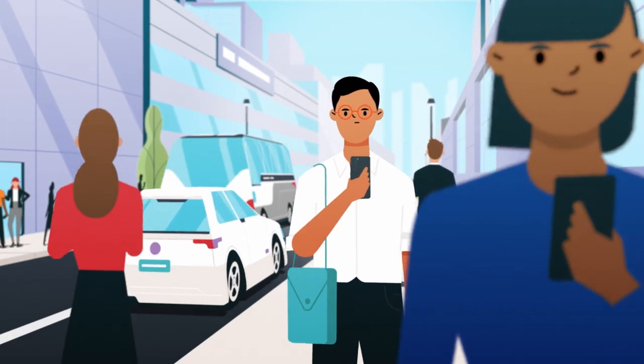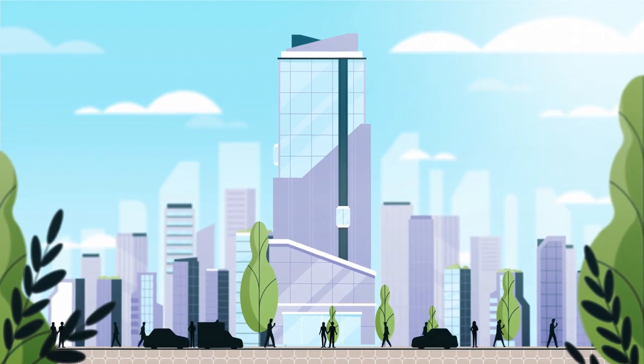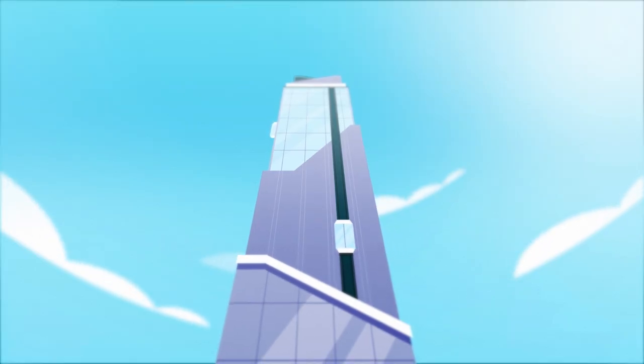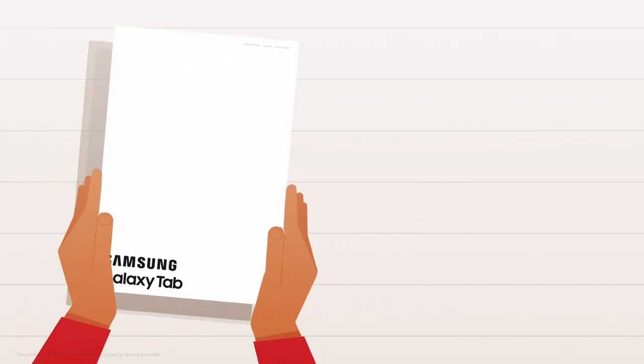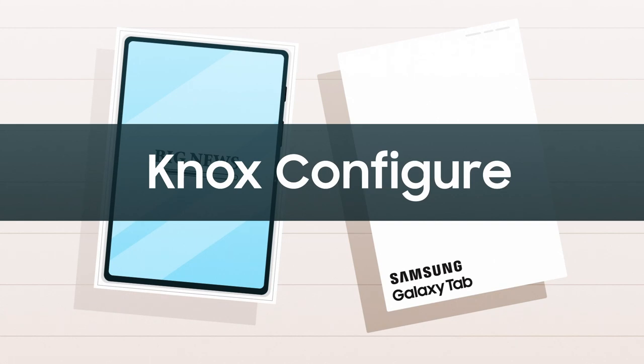While consumers are demanding personalized content from news providers like other online services, we have a unique opportunity to reinvent the subscription model with a dedicated, paid-for digital publishing platform. Introducing Samsung's Tablet Newspaper solution, developed with Knox Configure.